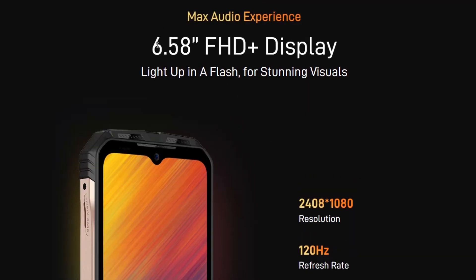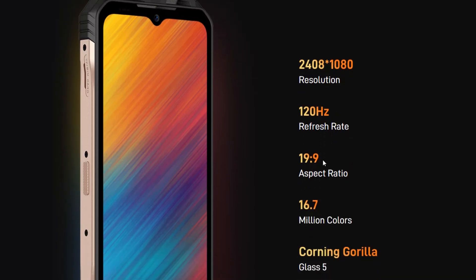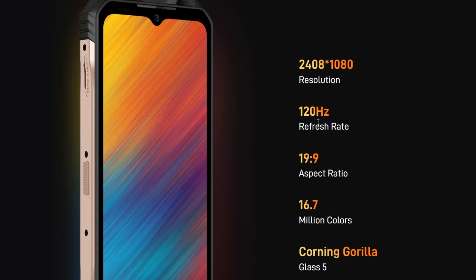The display has a diagonal of 6.58 inches, FHD+ resolution, and a 120Hz screen refresh rate. It is a rugged smartphone, so the display has Corning Gorilla Glass 5 protection.